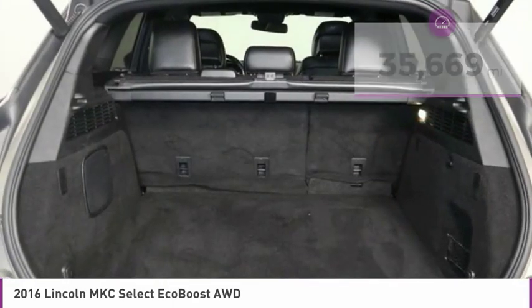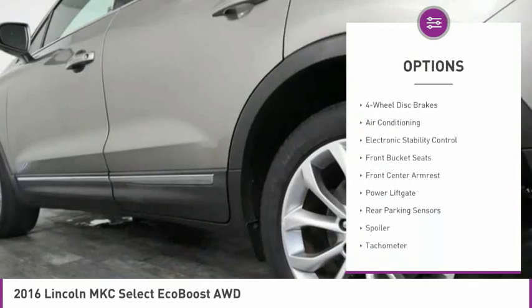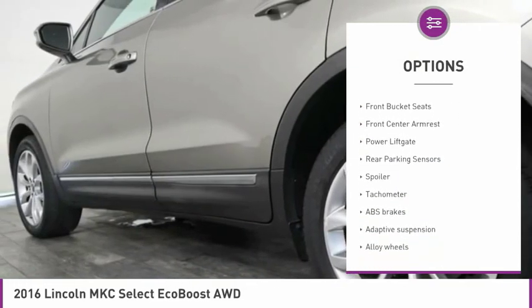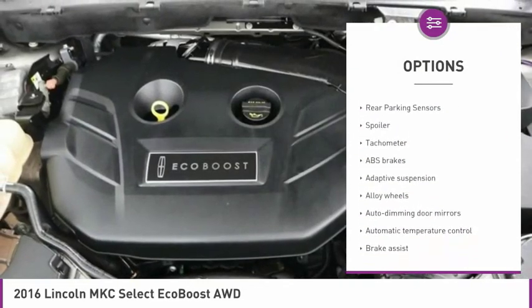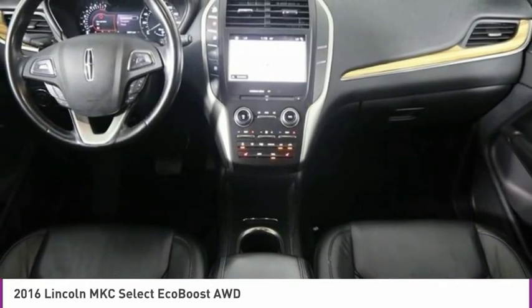Here are some of this vehicle's great options: power liftgate, power passenger seat, dual airbags, air conditioning, power steering, alloy wheels, four-wheel disc brakes, active suspension system, CD player, and electronic stability control.